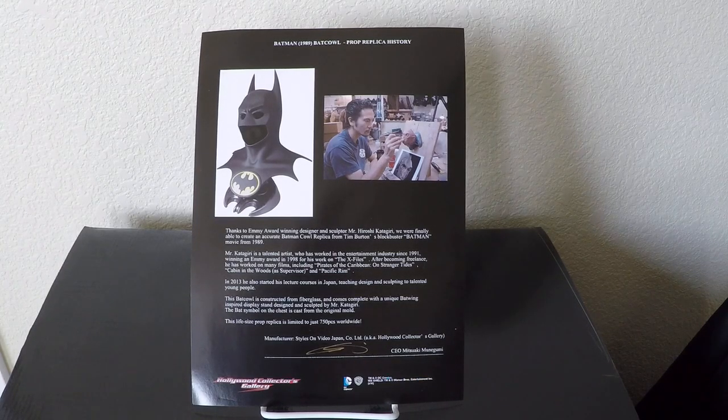Hello fellow collectors and YouTubers, this is Max Power with a video on a new piece. I actually got this piece a couple months back but wanted to do a video on it. What I'm showing you here is the certificate that came with the piece. This is a Hollywood Collectors Gallery piece — according to the certificate there are 750 pieces made. There was a little confusion because before they said it was 500, but my certificate says 750.